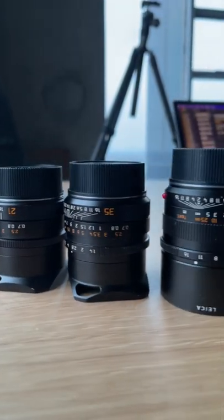I'm just going to quickly share my Leica lens lineup. This is what I use for all my personal work, my documentary work, and my editorial assignment work. I'll start with the widest and go to the longest lens.